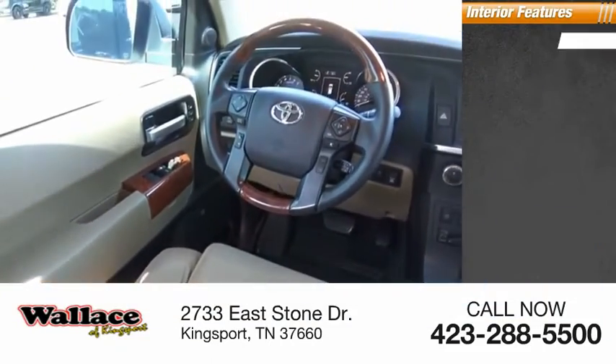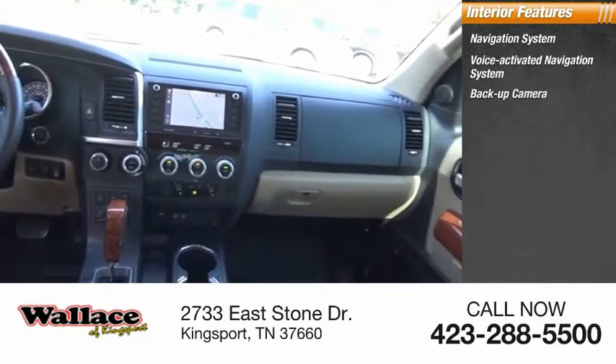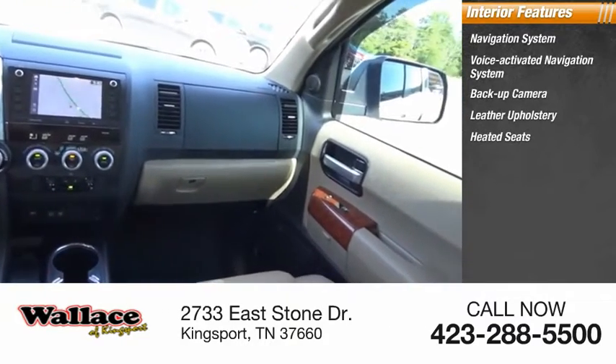Inside you'll find a navigation system, voice activated navigation system, backup camera, leather upholstery, heated seats, and airbags.